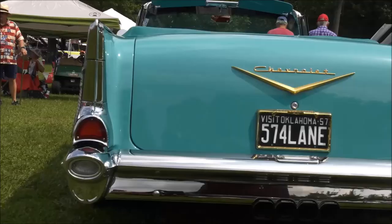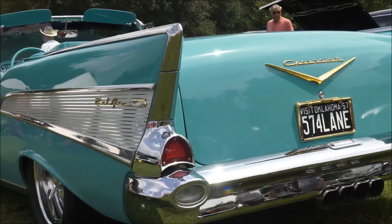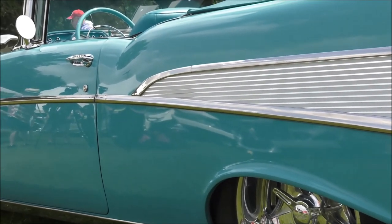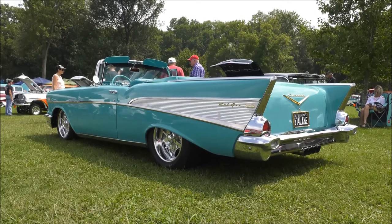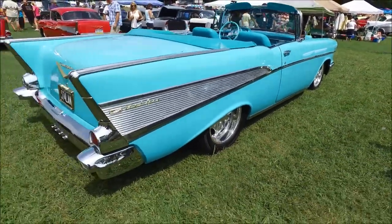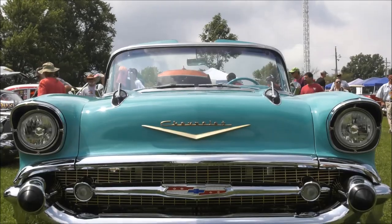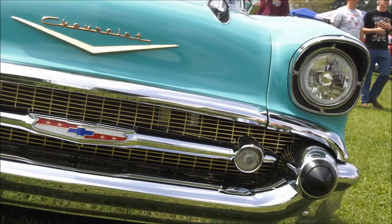The body and interior were done when he got it, but it had a different engine, suspension, and wheels and tires, so he changed all of that. Driving around with the top down is one of the greatest things you can do — it's a sense of freedom, and everyone wants to take pictures, gives you thumbs up, and it brings smiles to people's faces. It has Tahoe seats, a Lexus console, and he changed the steering wheel from a big 17- to 18-inch wheel — which made it hard to get in and out — to a smaller one now that it has power steering. It has disc brakes all the way around, stops good, and goes fast.